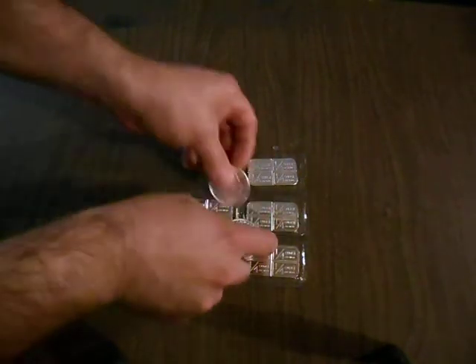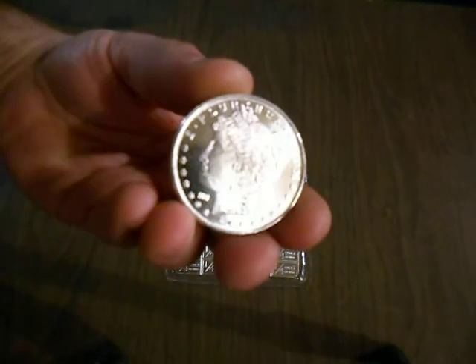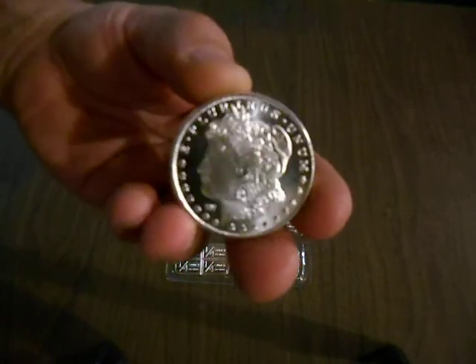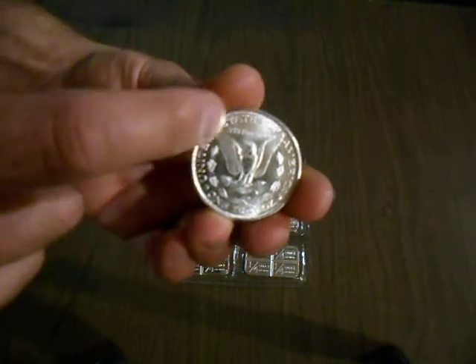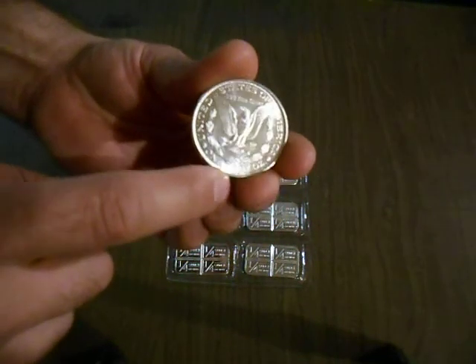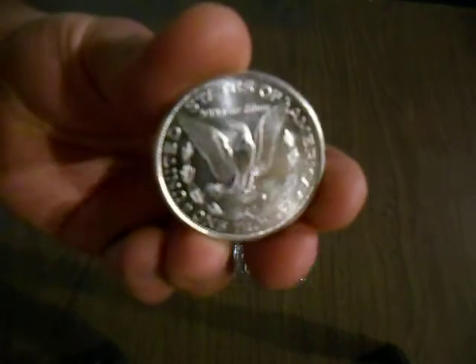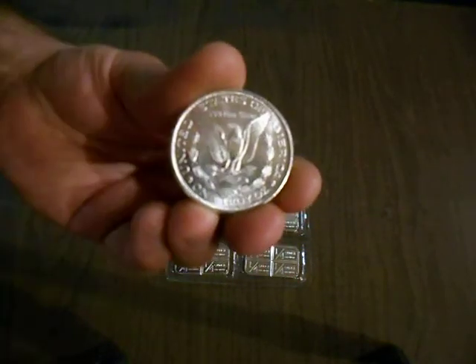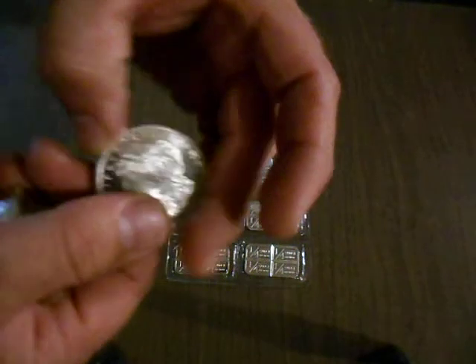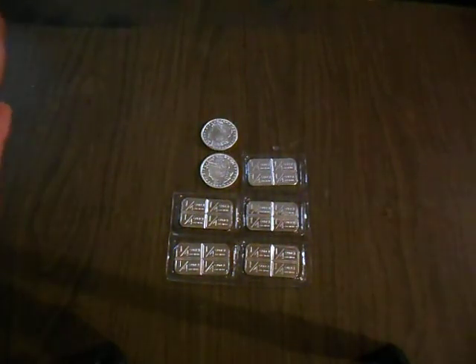She gave me two ounces for that work. This is the kind she owns — it's a generic Morgan head round. On the back it says 'United States of America' and along the bottom 'one troy ounce.' Very importantly, it says 0.999 fine silver — you want to see that on everything. So this is what they call a generic Morgan head.